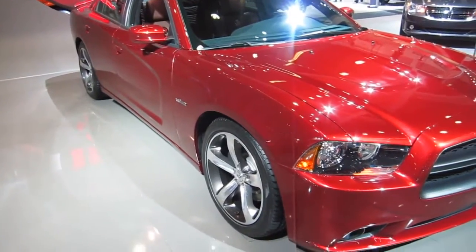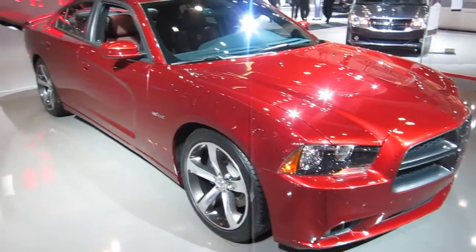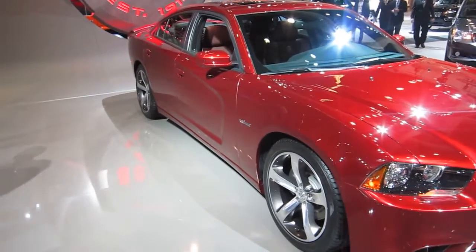Inside you'll find the exclusive molten red Nappa leather interior. You can also get foundry black, but it's really showing the industrial side of Dodge.